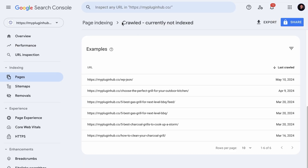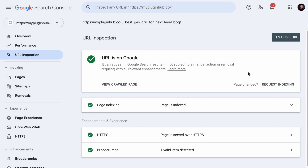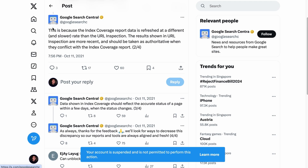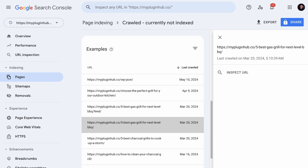Before we talk about the fixes, if you found a page under the 'crawled currently not indexed' category that is supposed to be indexed, we recommend that you click on it and inspect the URL. As you can see, this URL is on Google and it is being indexed — but why is it still lingering in the crawled currently not indexed error report? That's because there may be a discrepancy between the reports in Google Search Console. Google explained that the indexed coverage report data is refreshed at a slower rate than the URL inspection.